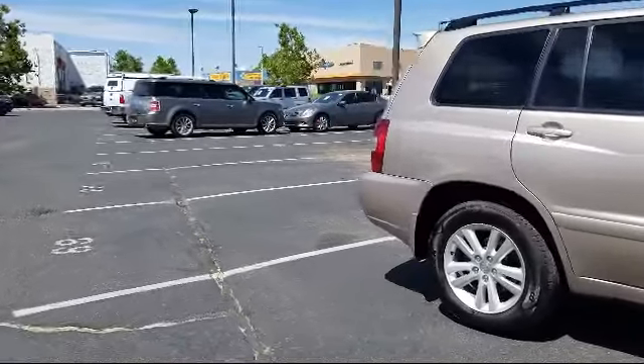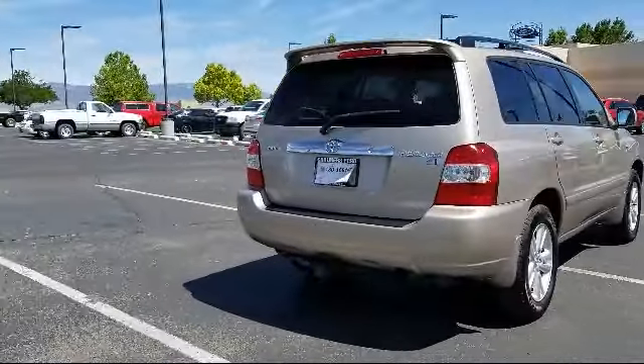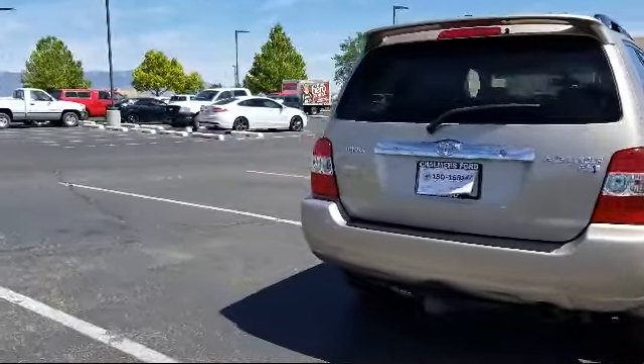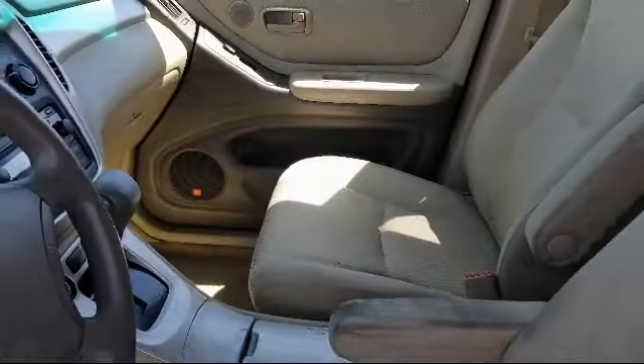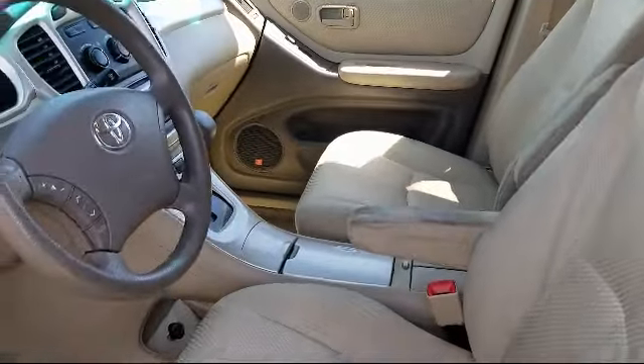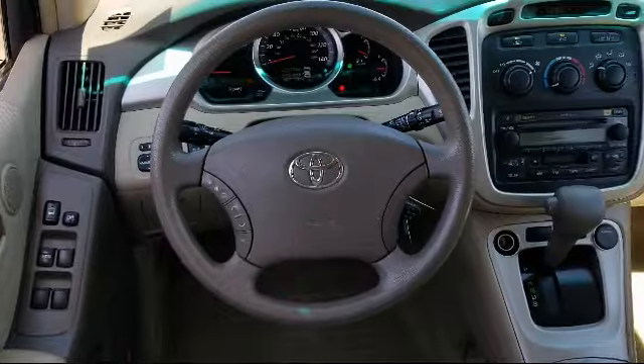Here at Don Chalmers Ford, every vehicle we offer at our dealership in Rio Rancho exceeds our strict standards for quality, reliability, and performance. We have a friendly and accommodating staff, eager to assist you, and our team of experts is ready to provide all you need to know about our available car loans and lease options.